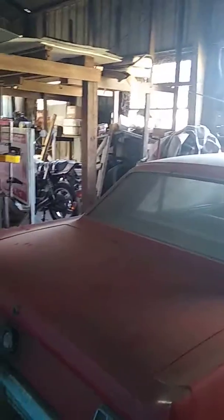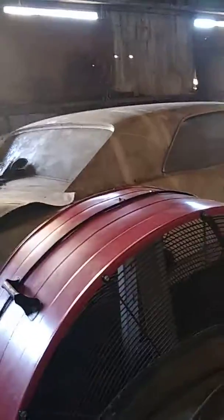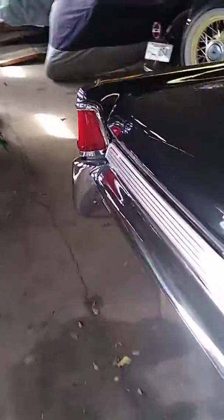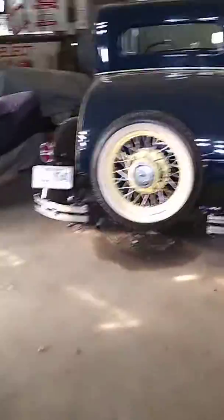Looks like an old Honda street bike. Sorry I'm talking so low — I'm not supposed to be really recording, but whatever. Got a Cadillac over here, this thing is clean. Some kind of motorcycle too.